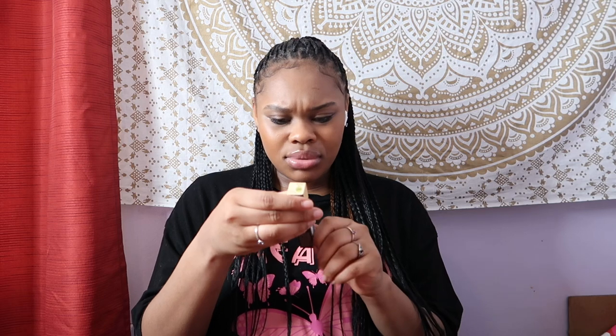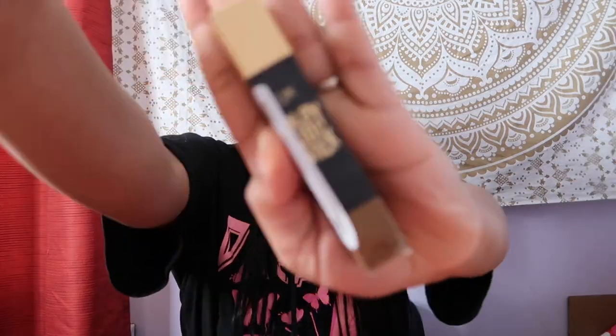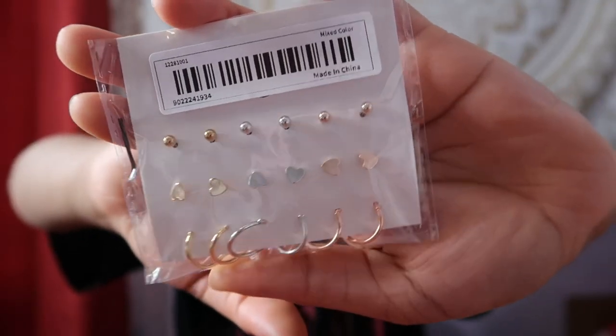The next thing is a contour stick - I didn't even remember ordering this. After that are these earrings which are so cute. I have a cartilage piercing and a bottom piercing and I needed more earrings. The hoop ones are big so we'll see how they look, but they're really cute.